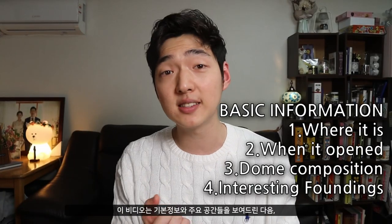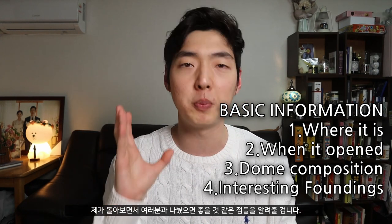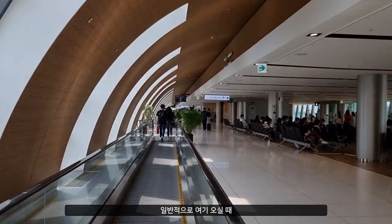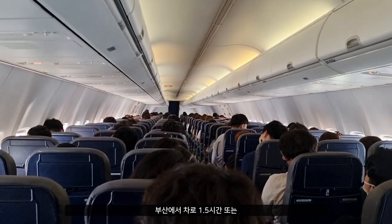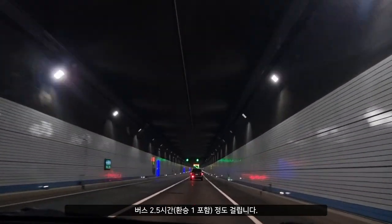This video includes the basic information, the key spaces, followed by little things that I thought would be nice for all of you who are planning to come here. To get here, generally you will start from Busan, which is like the southern second capital city of Korea, and from there you will need to either take a one-and-a-half hour drive by car or take a two-and-a-half hour bus trip that includes one transfer.